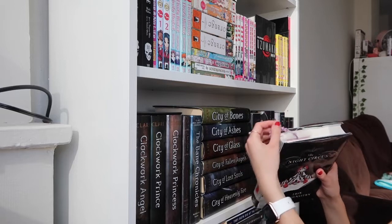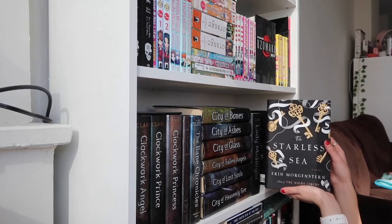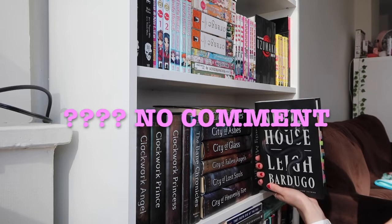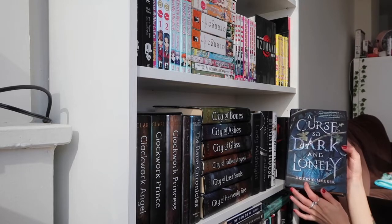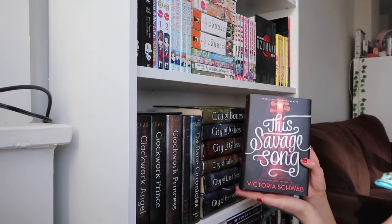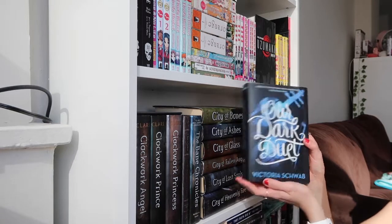I also have The Starless Sea by Erin Morgenstern, Six of Crows by Leigh Bardugo, The Cruel Prince by Holly Black, A Curse So Dark and Lonely by Brigid Kemmerer, and then The Savage Song and Our Dark Duet by Victoria Schwab.